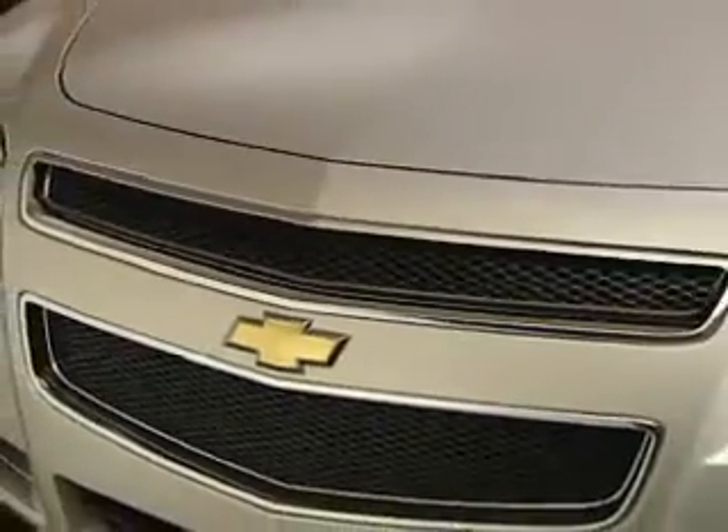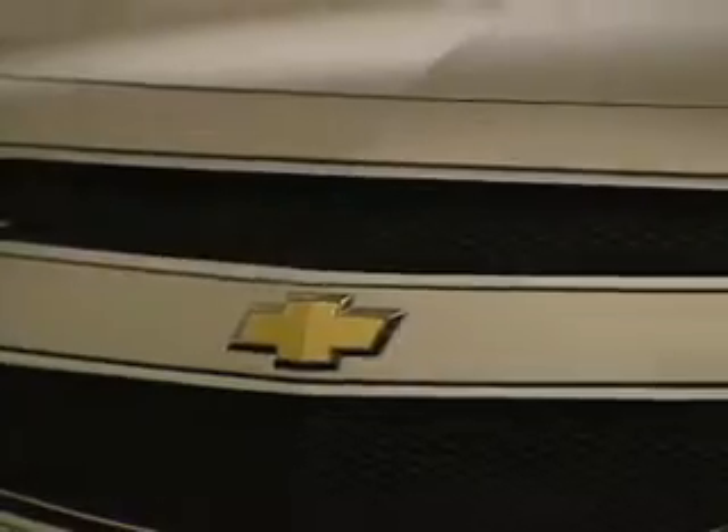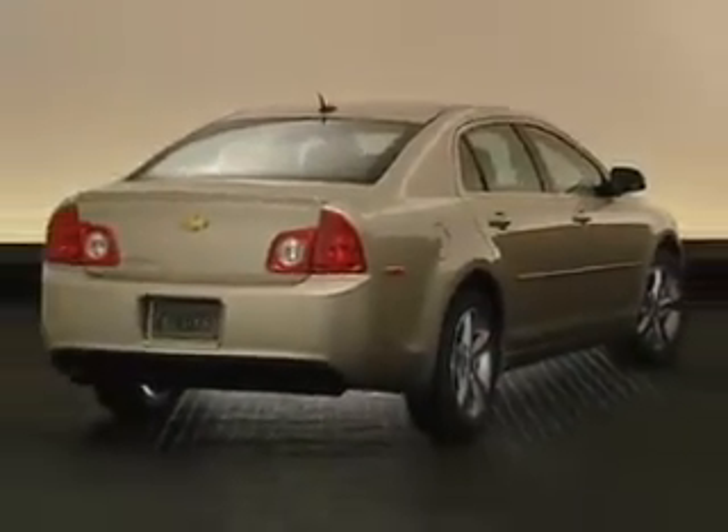Malibu combines Chevrolet DNA with the design subtleties of a premium sedan. This look features tight gaps, smooth character lines, and an overall flowing look from front to rear.